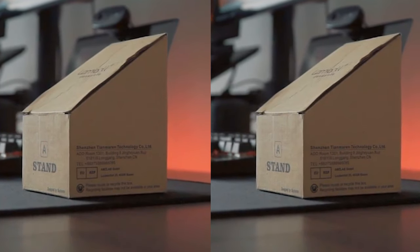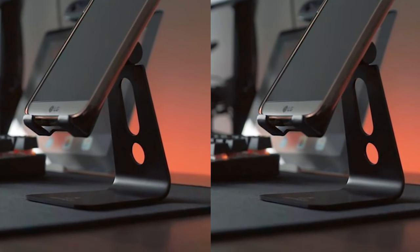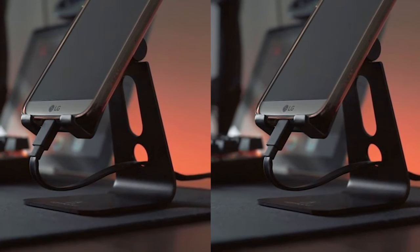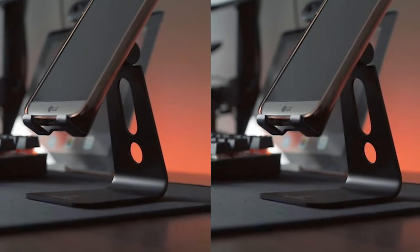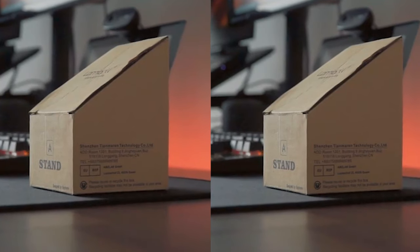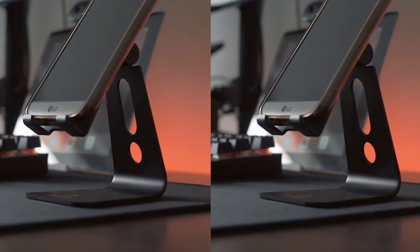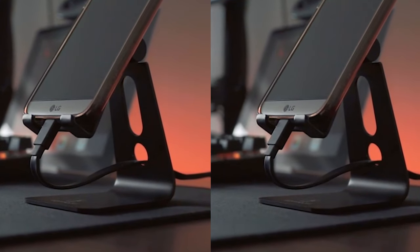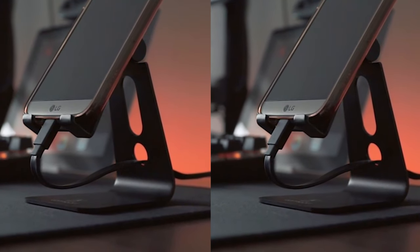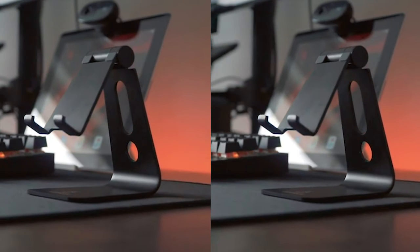Number 4: Lama Call Stand. One of the standout features of the Lama Call Stand is its ideal viewing angle. Whether you need to make phone calls, watch movies, view recipes, or use FaceTime, this phone stand provides the best angle for comfortable and convenient use — no more straining your neck or squinting at your screen. Stability and security are key when it comes to a phone stand, and the Lama Call Stand delivers on both fronts. With its low center of gravity, this stand securely holds your phone in place, preventing any wobbling or tipping. Rubber pads on the stand protect your phone from scratches and sliding.